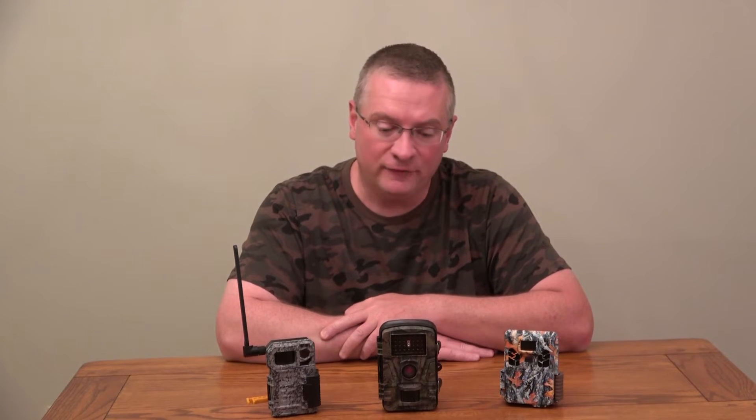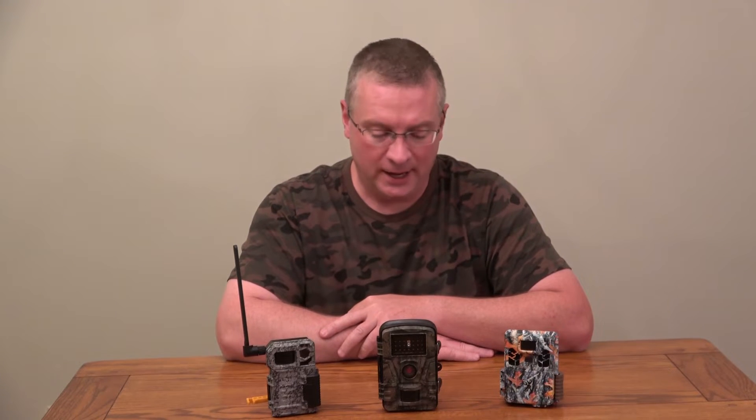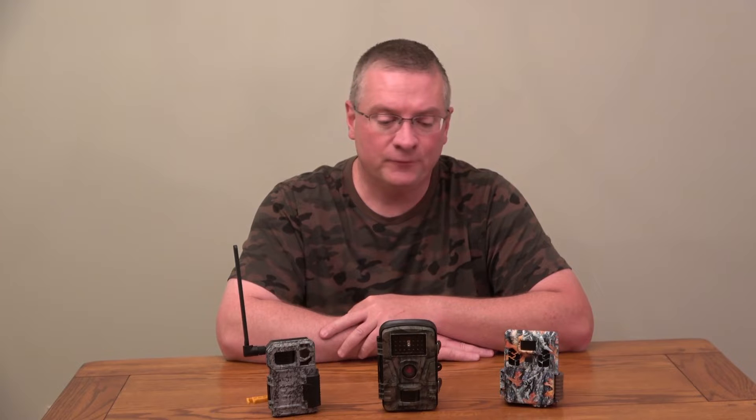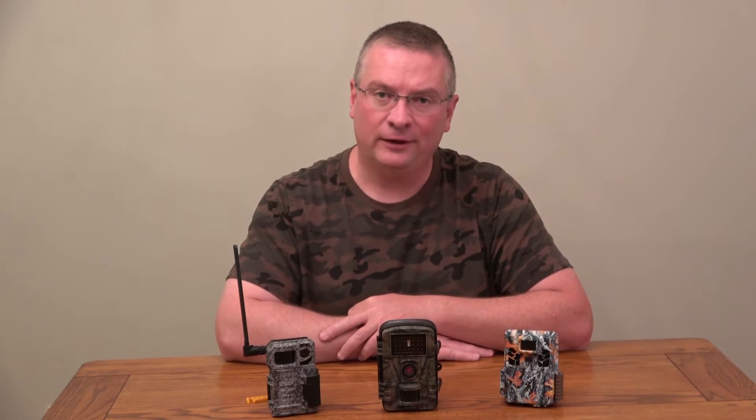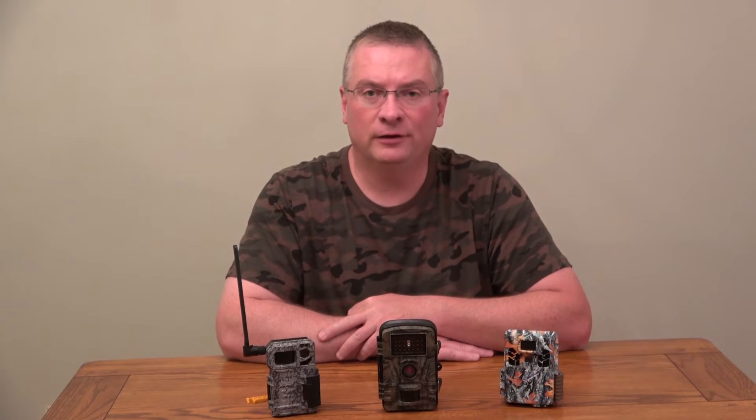In this video you're going to learn about the difference between a no-glow, a low-glow, and a red glow trail camera. My name is Mike Huff and I spend a lot of time with trail cameras. I am a professional predator hunting guide and I operate masterpredatorhunting.com. I have over three dozen cameras out now and I've spent a lot of money on them, so I researched them quite extensively. That's the reason I'm making this video — to help people who might be interested but don't want to invest all the time necessary to fully understand the differences.